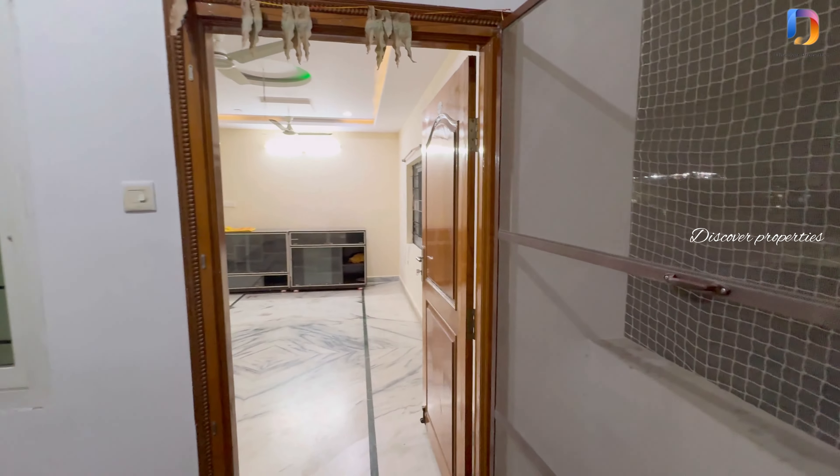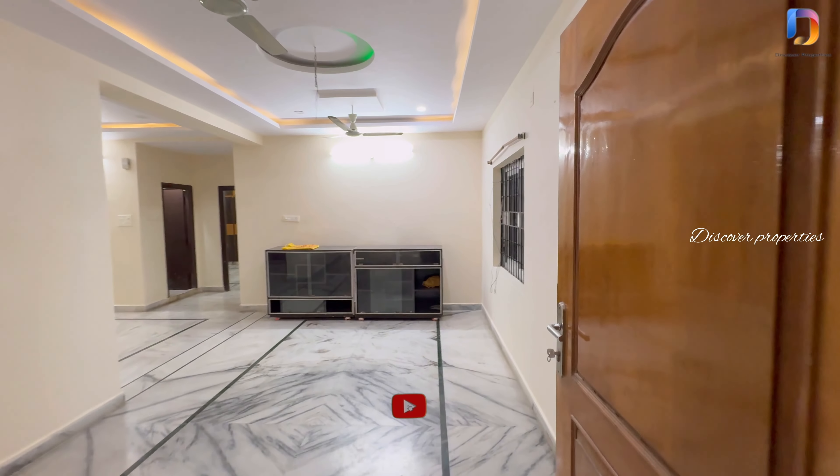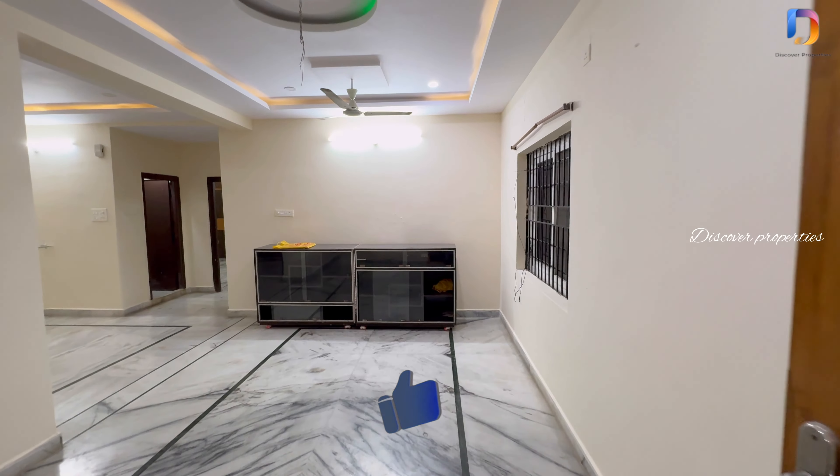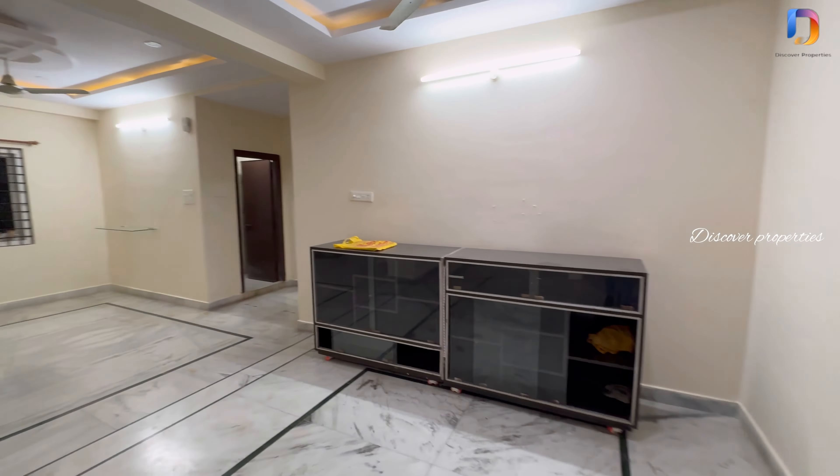We are looking at an east-facing corner flat. It's a 2BHK flat and the total area is 1165 square feet. We have woodwork furnishings and a false ceiling.